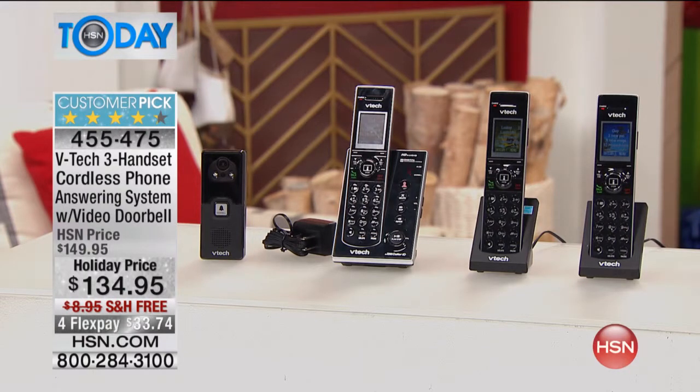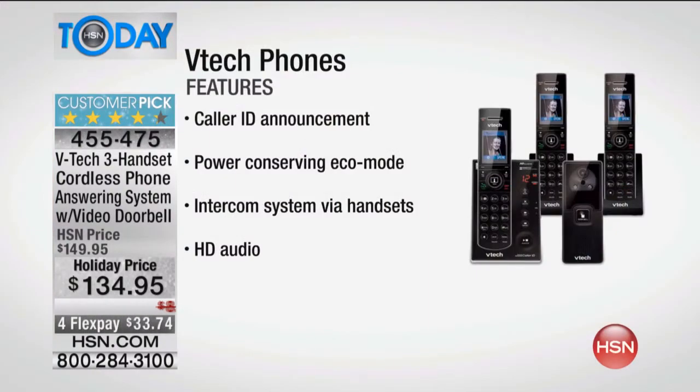It's called Video Snapshot. It's three handsets — they're all backlit. The phone system itself is amazing with DECT 6 technology. You've got high-definition audio, and a name and number directory built into the phone. This is on FlexPay at only $33.74, and with that free shipping, it makes it a no-brainer.